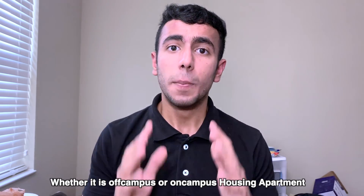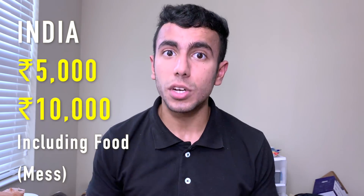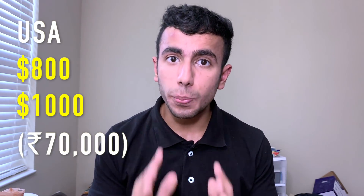Number 2: Apartment cost. On-campus or off-campus housing in America is very expensive compared to India. In India, some IITs charge around 5,000 to 10,000 rupees per month, and sometimes mess food is also included. But here, on-campus housing can cost around 800 to 1,000 dollars per month — that's roughly 70,000 rupees — compared to 5,000–7,000 rupees in India. That's a huge difference. Mess food in India can be super cheap or even complimentary within that 7,000 rupees.